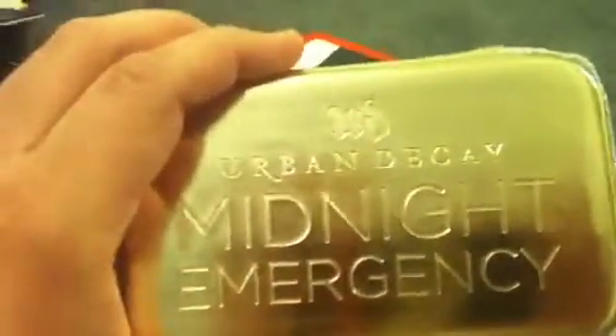So I got the Midnight Emergency Kit. Let's see if I can open it one-handed. It comes with four eyeshadows, a brush, and then it came with this Lip Junkie, full size.